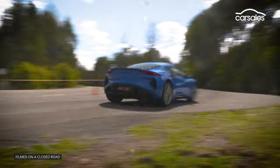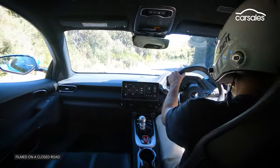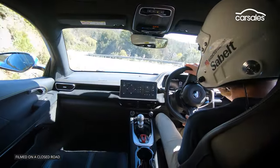We've got a closed Alpine Road ahead of us. Let's start with the engine — it's beautiful. It's got around 300 kilowatts, zero to 100 in about four and a half seconds. It's not outrageously quick, but it's really nicely quick.